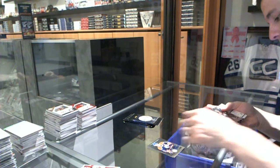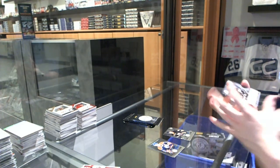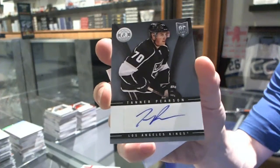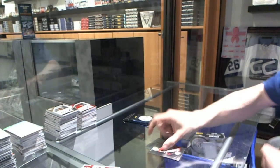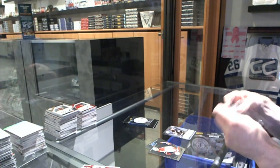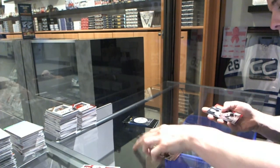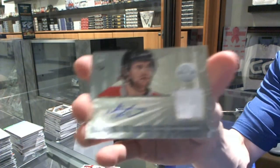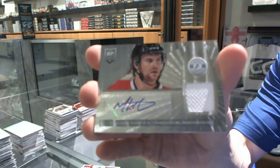We've got a rookie for the Sabres, Zemgus Girgensons, and an autograph for the LA Kings, Tanner Pearson. Rookie for the Devils, Stefan Matteau. And a rookie jersey autograph for the Chicago Blackhawks, Mike Kostka.